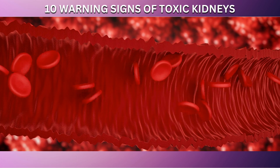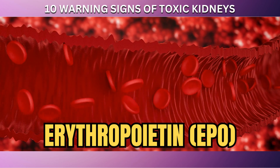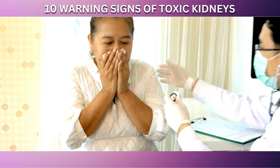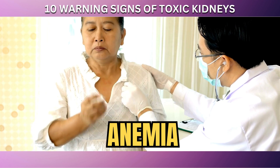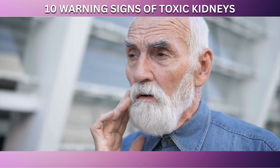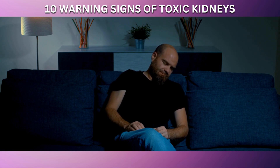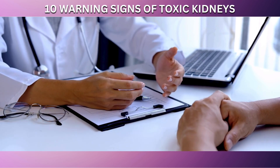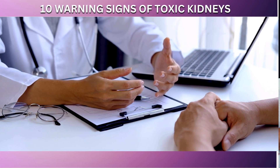Additionally, the kidneys are responsible for the production of erythropoietin, a hormone that stimulates the production of red blood cells. When kidney function is compromised, the production of EPO decreases, which can lead to anemia. Anemia, in turn, exacerbates feelings of fatigue and weakness. If you're experiencing these symptoms persistently and accompanied by other symptoms of kidney distress, it's advisable to consult with a healthcare professional to rule out kidney issues and ensure proper treatment.